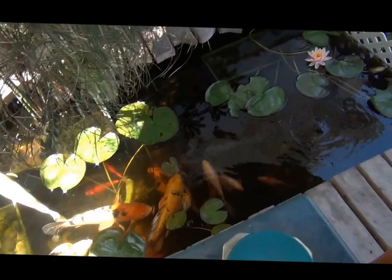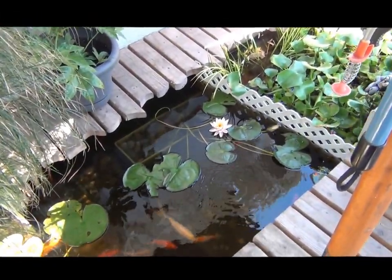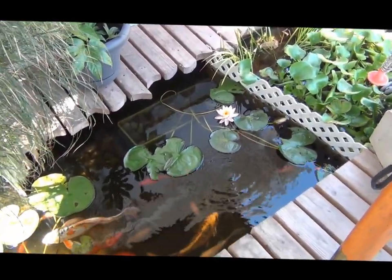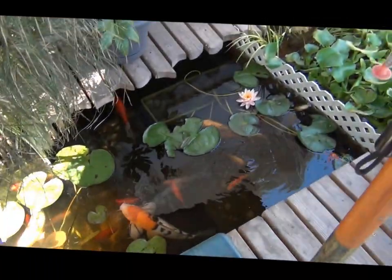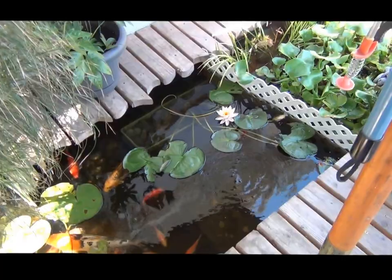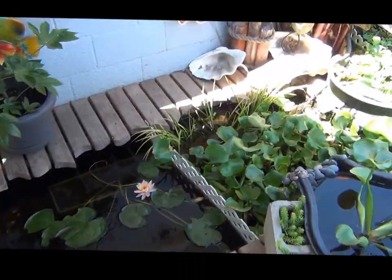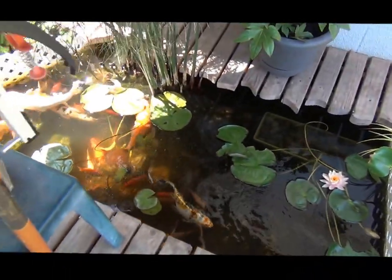Over there we have a beautiful lily flower growing. These new big lilies in here were a gift from my friend the veterinarian, Dr. Brian, along with a few other things like some grass that he warned me could take over the pond.